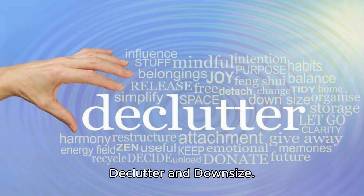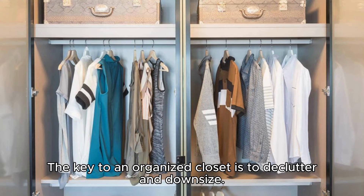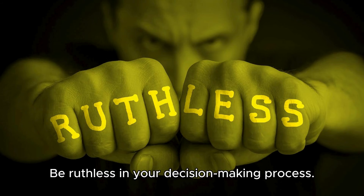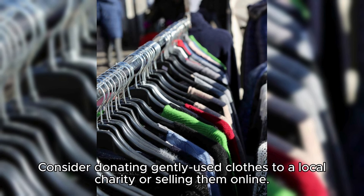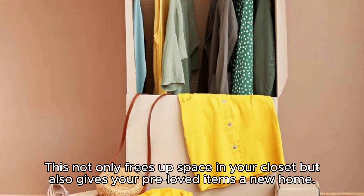Declutter and downsize. The key to an organized closet is to declutter and downsize. Be ruthless in your decision-making process — if an item doesn't fit or hasn't been worn in a year, it's time to let it go.